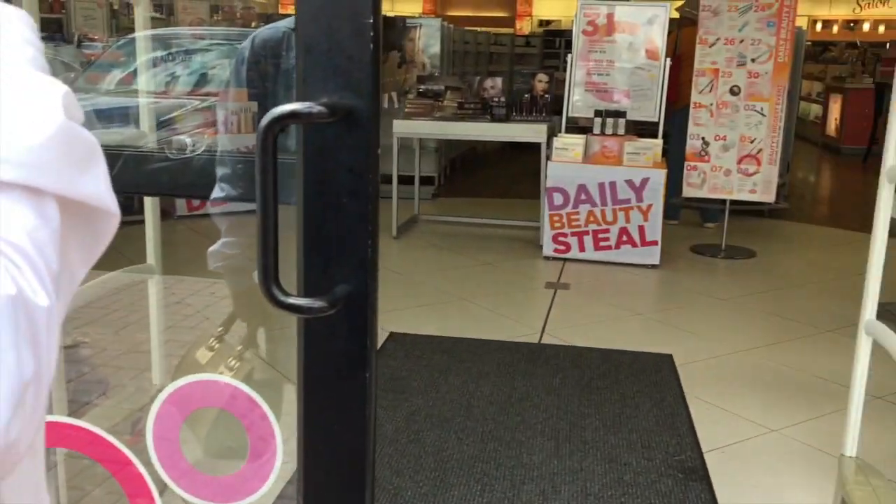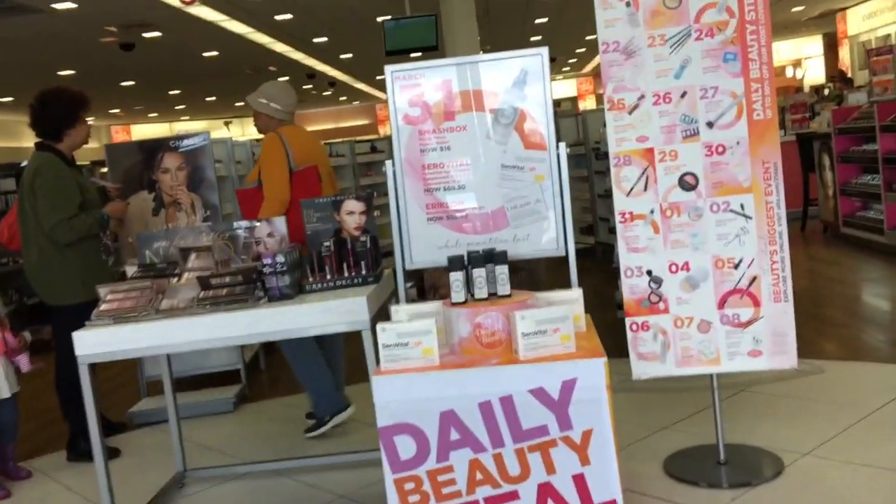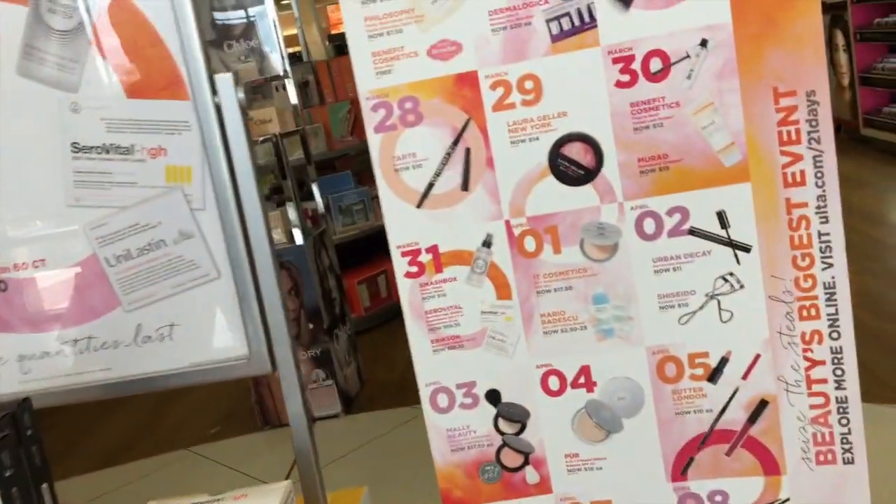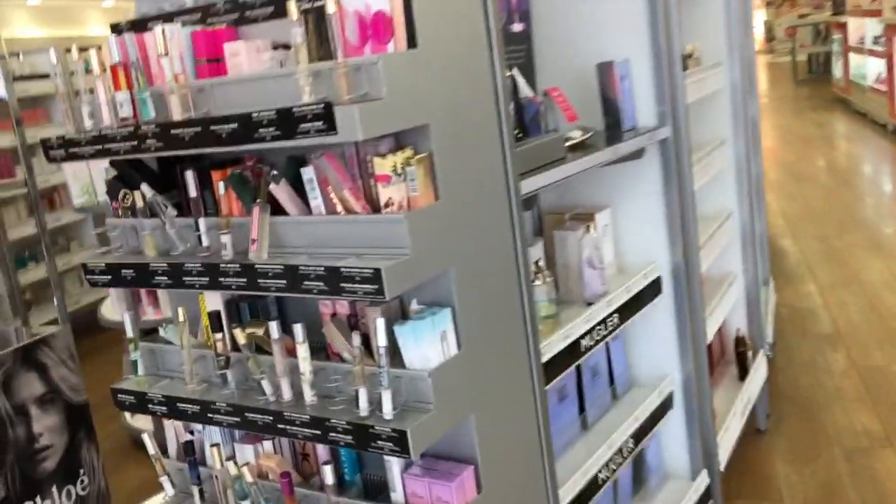So we are going into Ulta now to do some shopping. How are you? I know. Let's go check things out. I like your boots.